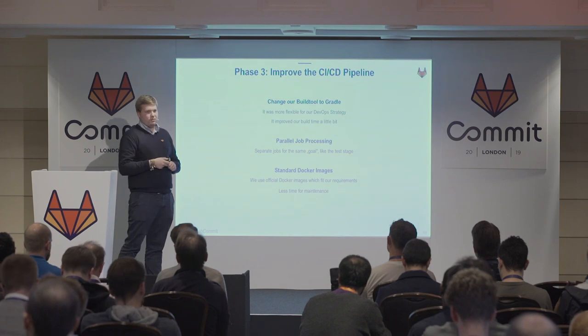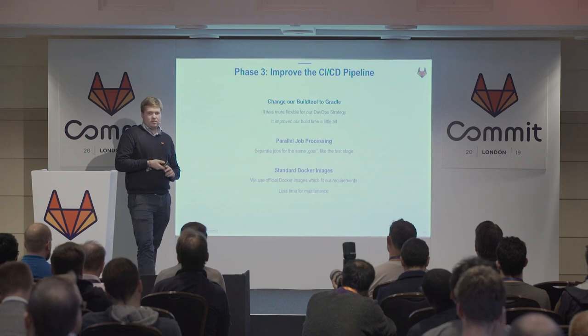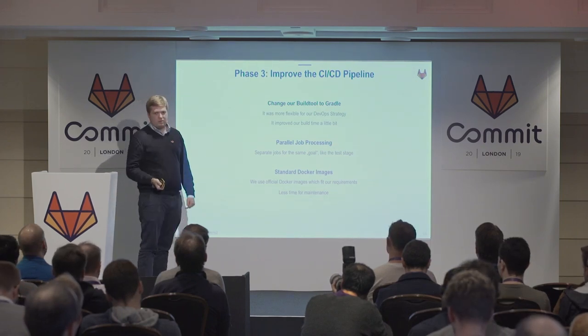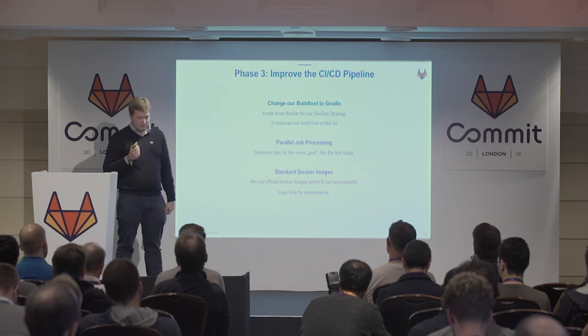A huge impact came from using standard Docker images — we don't have to maintain the Docker images by ourselves. This means far less maintenance time is needed to change the GitLab CI. Mostly the official Docker images fit our requirements, so we don't need specific custom Docker images.